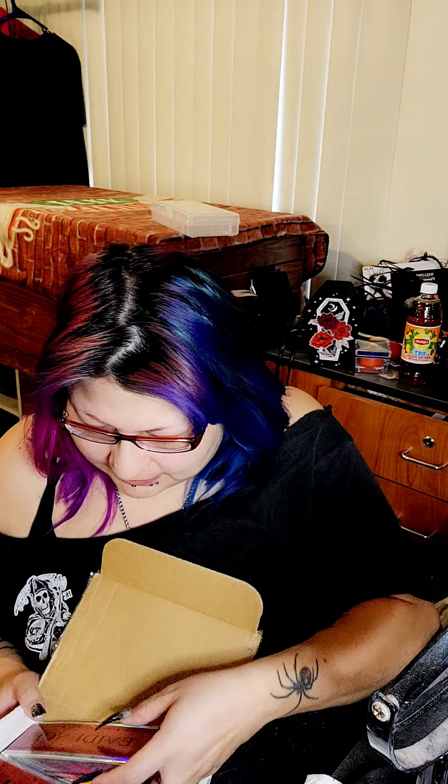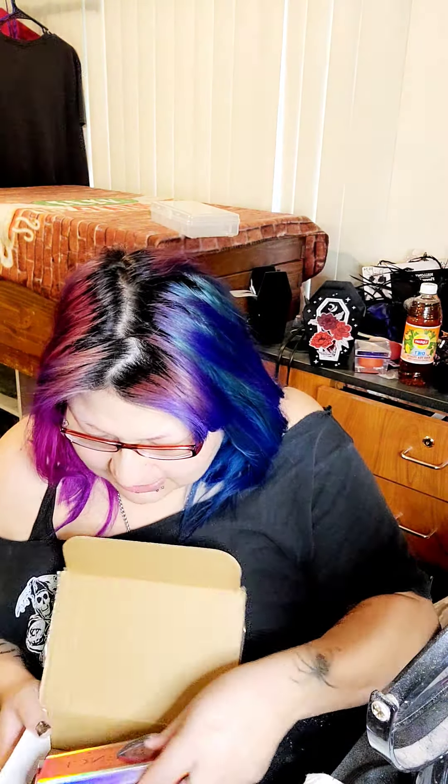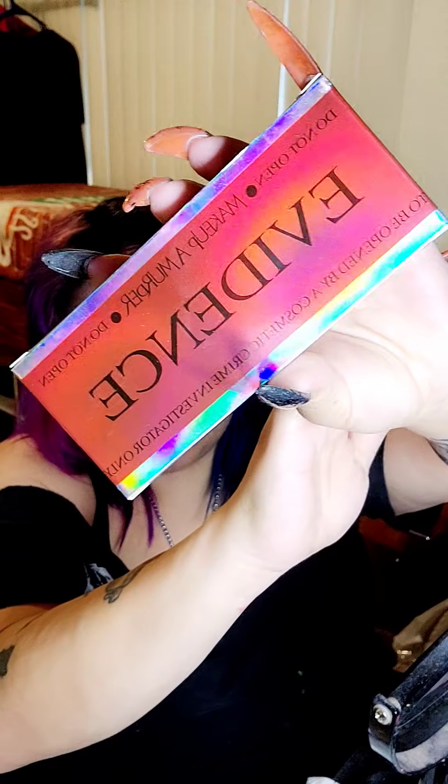So I have a few — oh, the boxes are actually different sizes! I didn't notice that, that's pretty cool. The boxes are cute as hell. Look at that — and the iridescent, I love it.